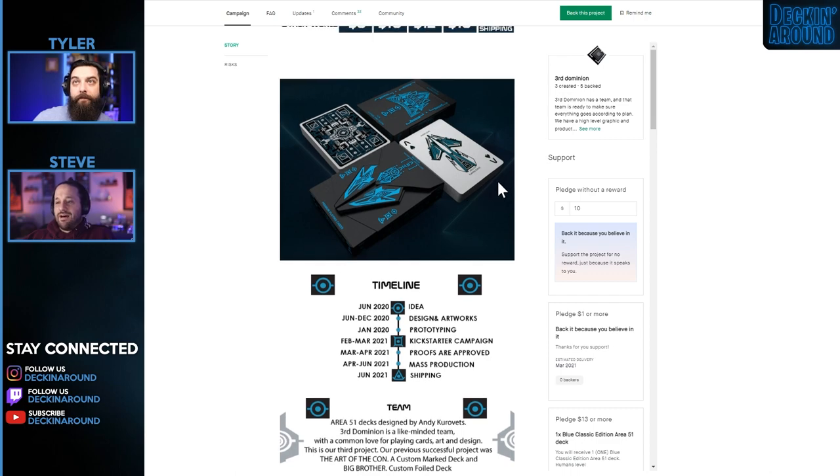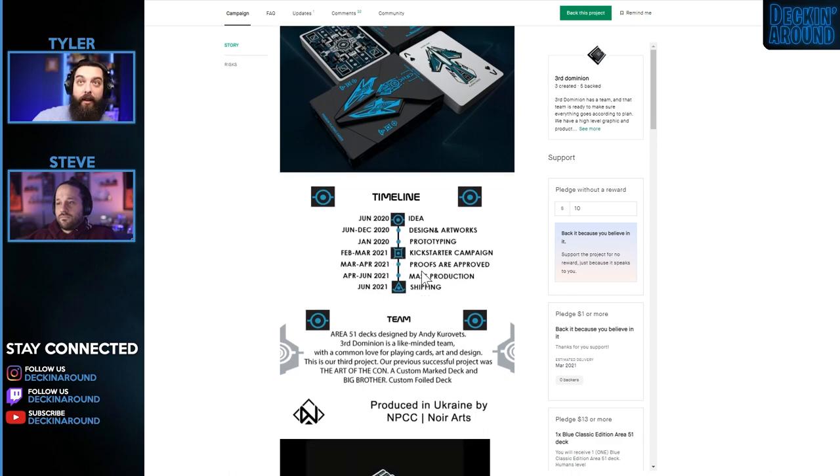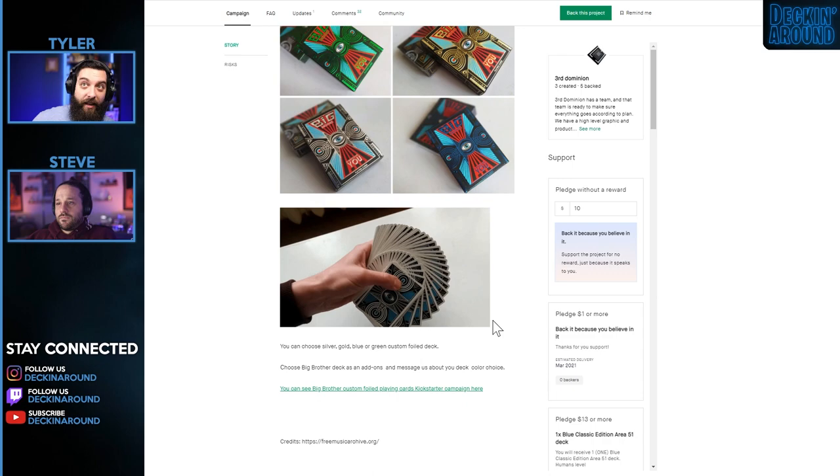The order and amount of images on the tuck box could be taken back a little — consolidating those images into a video would have been ideal, with a solid thumbnail as the front and viewers clicking if they want more visuals. I like the fact that they included a timeline and a team section. This is Third Dominion's third project — previous successful decks include Art of the Con and Big Brother, both really awesome decks. They also show old decks as potential add-ons, which is a great choice.